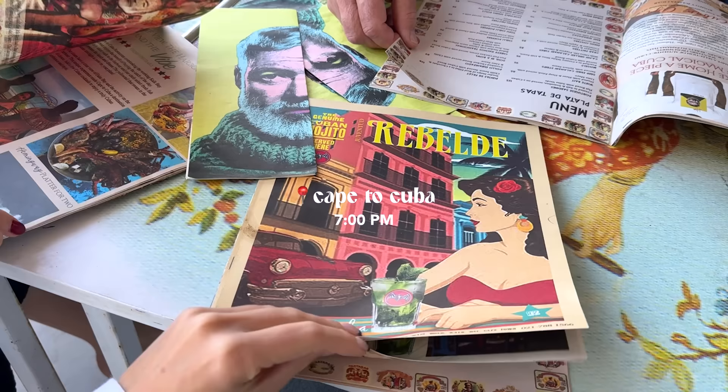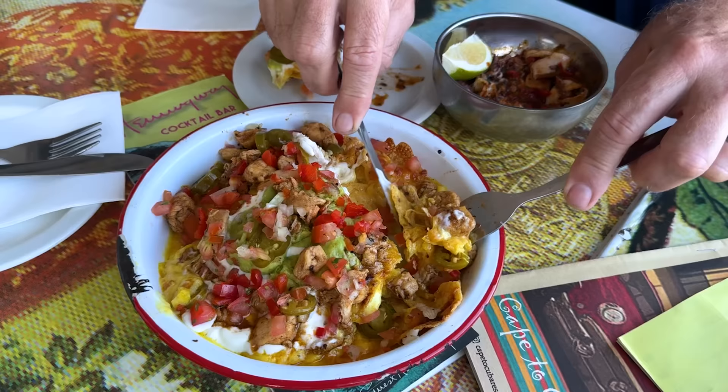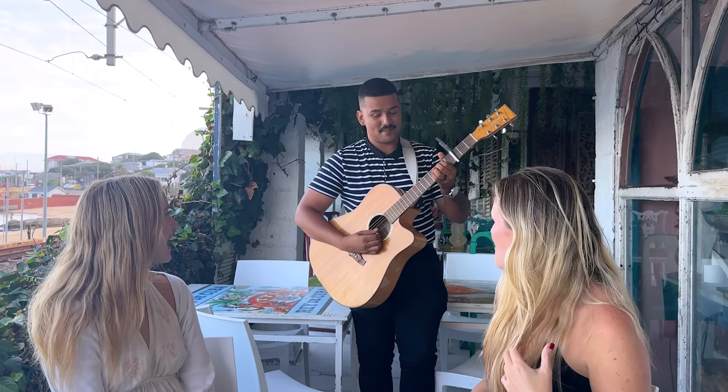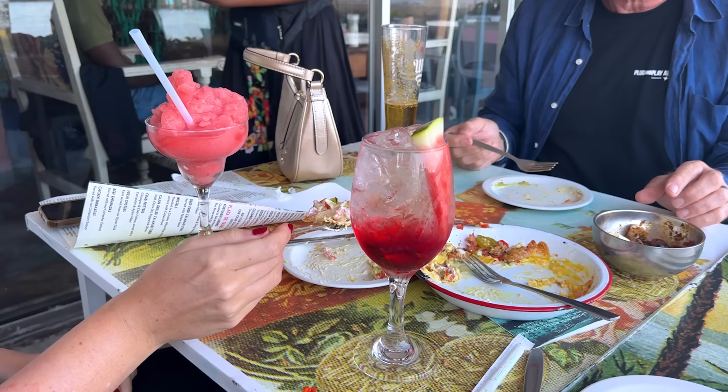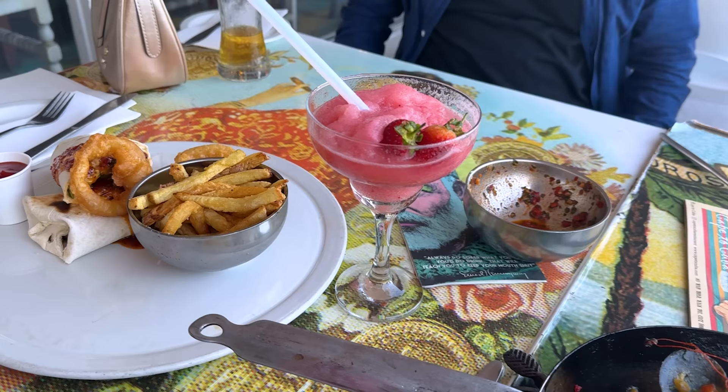We then came here for dinner — they have nice seating right by the water and the train tracks. I loved that their menus felt like a newspaper. We got some nachos and then we were actually serenaded with music. I felt slightly awkward and just stuck to eating my food, but the view was breathtaking and just such a nice ambiance. For my main meal I got a paella, which was really, really good.